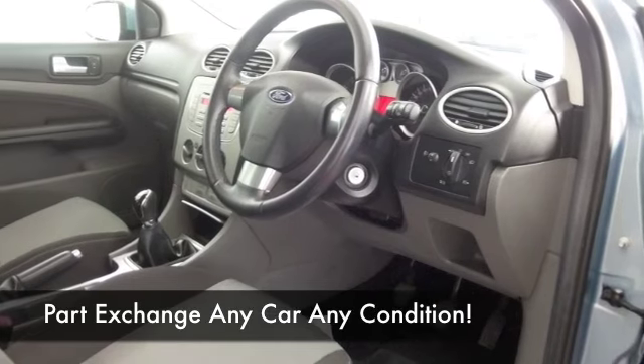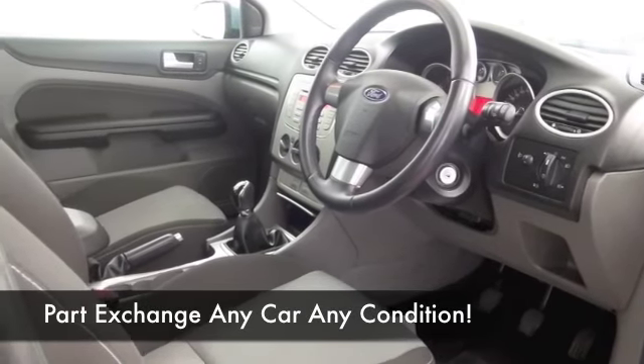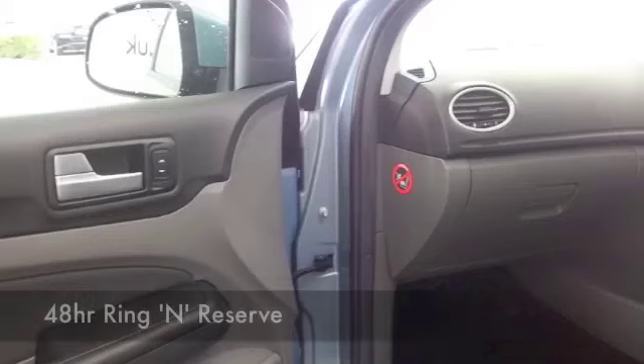Nice and comfortable, you've got cloth interior, all-round airbags, CD and radio. Nice alloys.